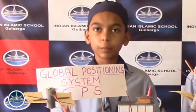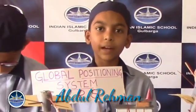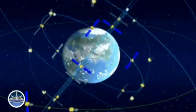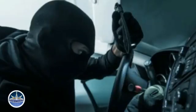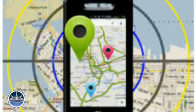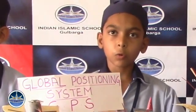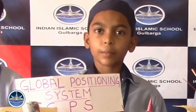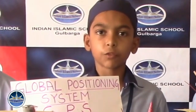GPS-based navigation systems provide us with turn-by-turn directions and help in preventing car theft. Mobile and vehicle tracking can be done by GPS. GPS is an important tool for military, civil, and commercial users. It is used to navigate airplanes on the ground or in the air, in military applications, or by emergency crews to locate people in need of assistance.